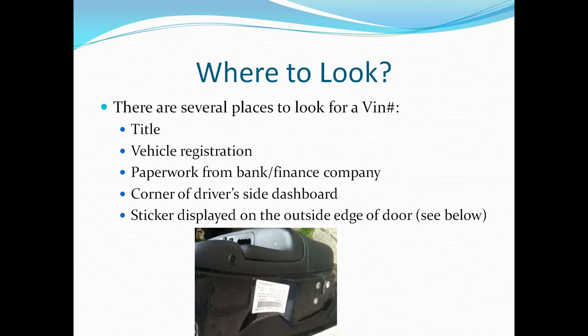You can find a VIN number on your title, your registration, or if you financed your vehicle, you'll find the VIN on your loan papers. A lot of people check through the windshield on the corner of the driver's side dashboard. And one that a lot of people don't know about — and this might be your best bet — there's usually a sticker placed on the outside of your door. I included a picture of mine; I had to turn the camera sideways so you could get a better look at it, but that sticker is going to have everything about your vehicle.